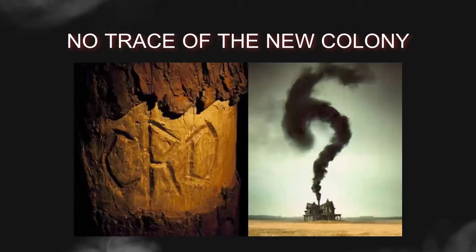Despite the hardships experienced during the first attempt, Raleigh remained determined to establish a lasting English presence in the New World. He sponsored a third and final expedition in 1587. This time, John White was appointed as the governor of the colony. Around 115 colonists, including women and children, set sail for Roanoke Island. White's mission was not only to establish a thriving settlement, but also to strengthen English claims to the area.